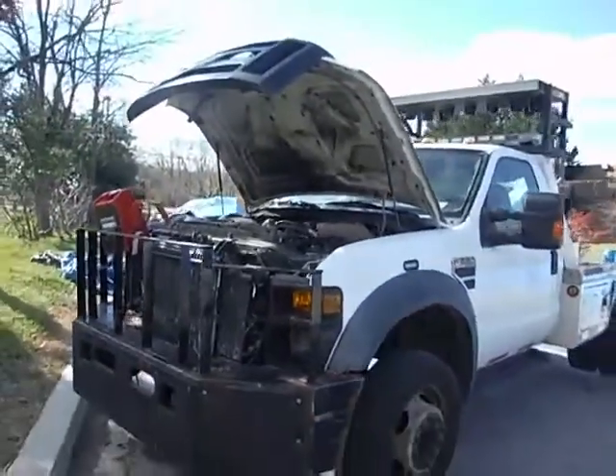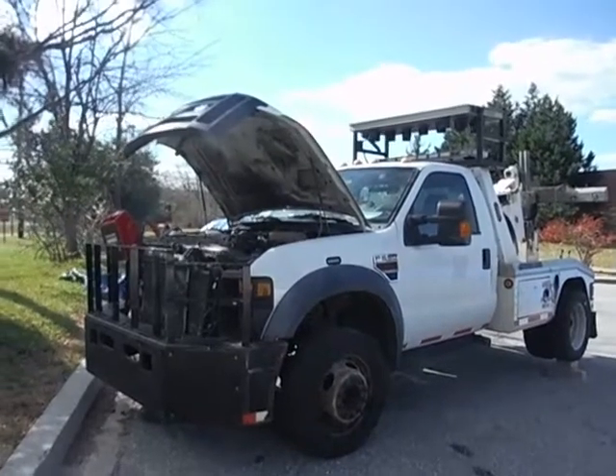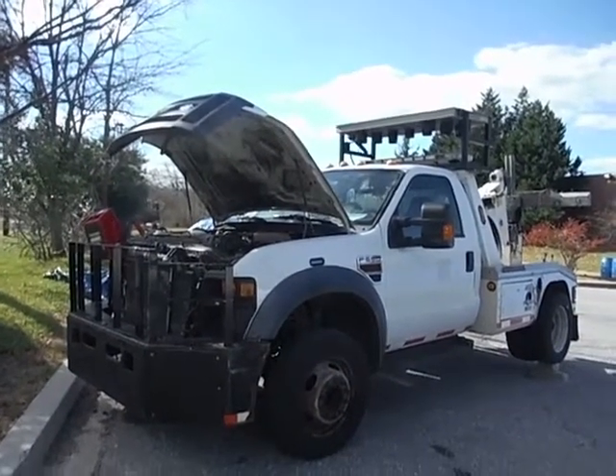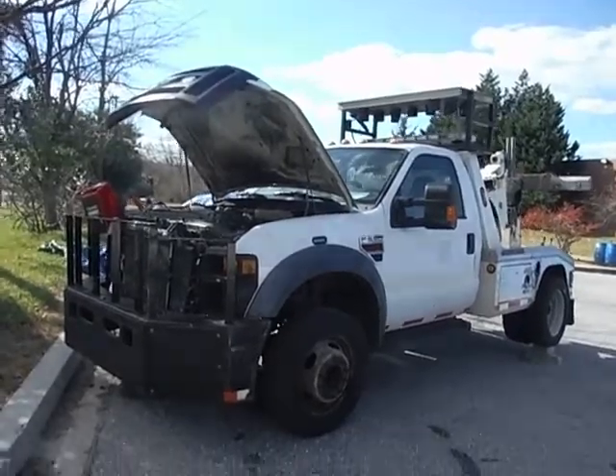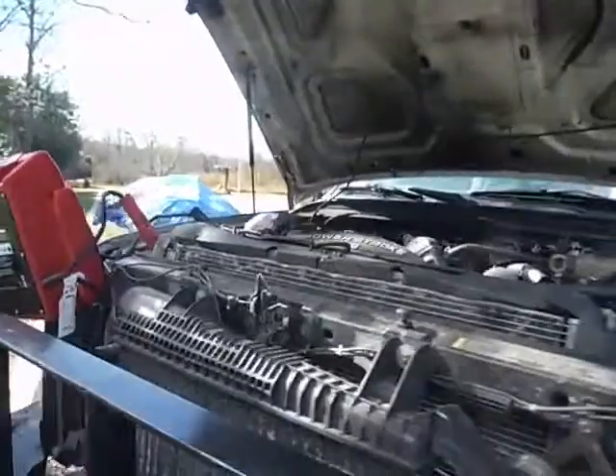Lot number 17210. We have an F-550 Super Duty Power Stroke V8 tow truck. The vehicle is non-running. We have one jump box on the vehicle at this time.